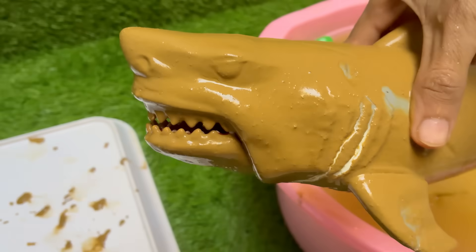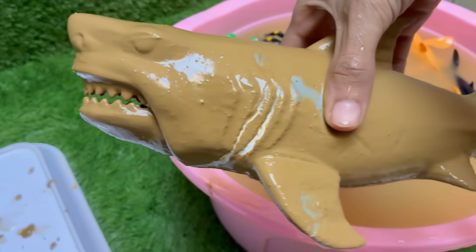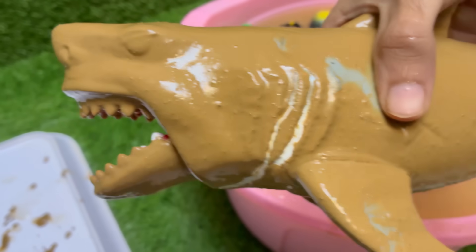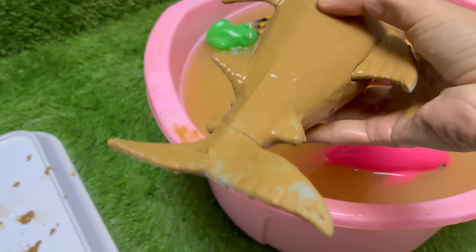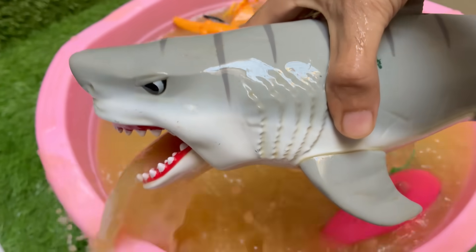Sharks have skeletons made of cartilage, not bone, which makes them lighter and more flexible in the water. They have special organs called ampullae of Lorenzini that let them sense electric fields, even the heartbeat of hidden prey. Sharks constantly lose and regrow teeth — some species can produce up to 30,000 teeth in a lifetime.